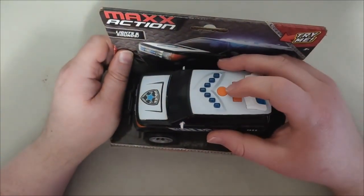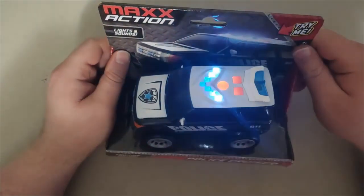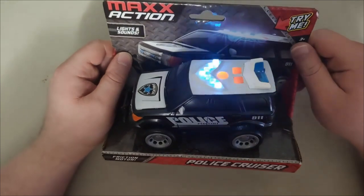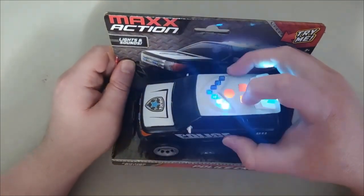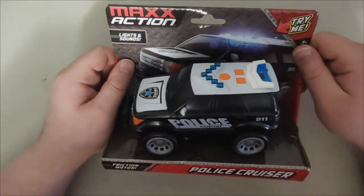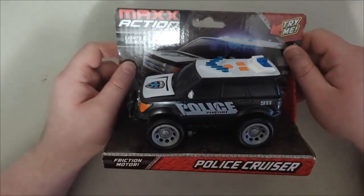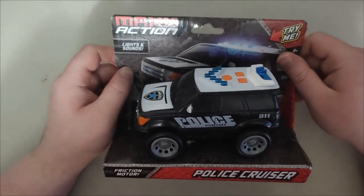So that was the first button. Here's the second one. And then here's the third and final one for this vehicle. Yeah, that's a pretty cool little police cruiser for this Max Action set.